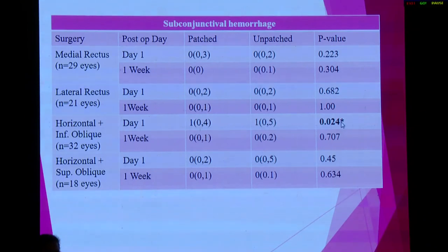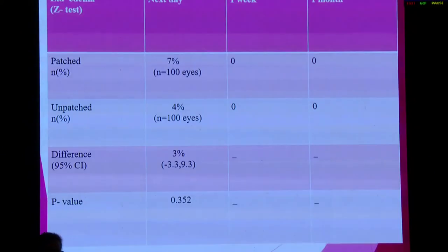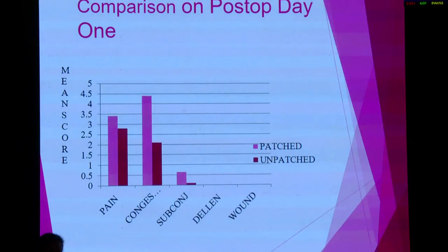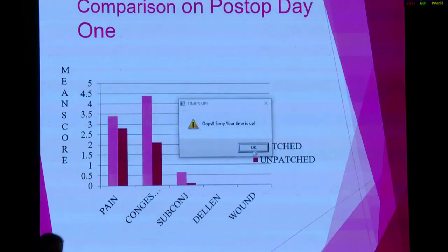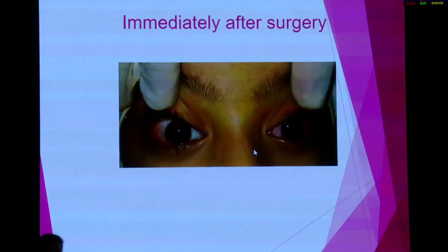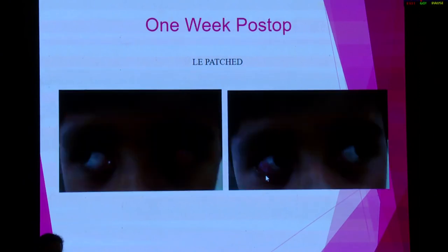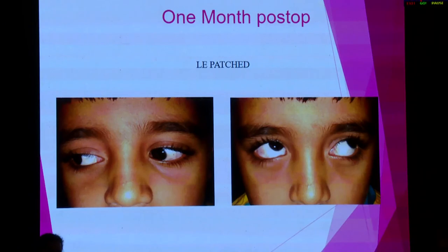Even for subconjunctival hemorrhage between the patched and unpatched eye, there was more lid edema and more chemosis in the patched eye; however, the results were not significant. This is a graphical representation. We can see that immediately after surgery, both eyes appeared similarly. On the next post-operative day, the patched eye had much more congestion and subconjunctival hemorrhage compared to the other eye. Even after one week, there was more congestion in that eye. After one month, no difference was seen.